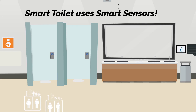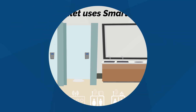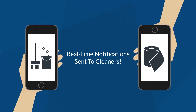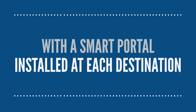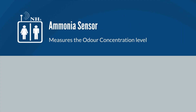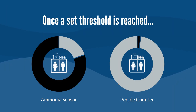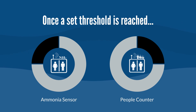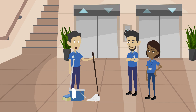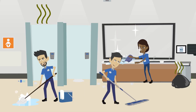Smart Toilet uses smart sensors which constantly monitor and efficiently notify the cleaners when the restroom is in need of cleaning or product supply. With a smart portal installed at each destination, there will be a sensor to detect ammonia levels for smell and another to track the number of people using such facilities. Once the smell level or individual count reaches its set threshold, a notification will be sent out every 30 minutes to the corresponding cleaners to ensure these issues are promptly addressed.